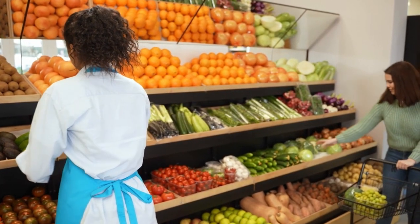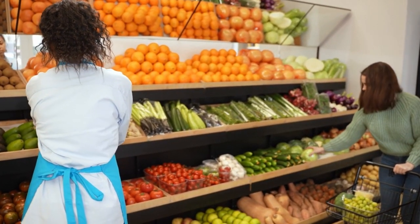Which produce item do you spend the most money on still at the grocery store? Guten gardening everybody!